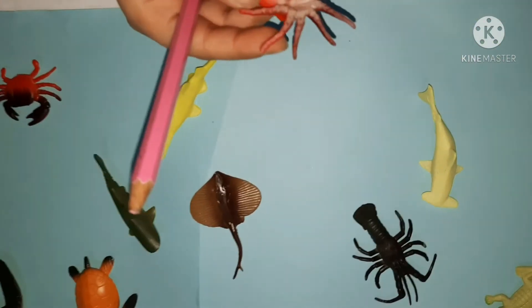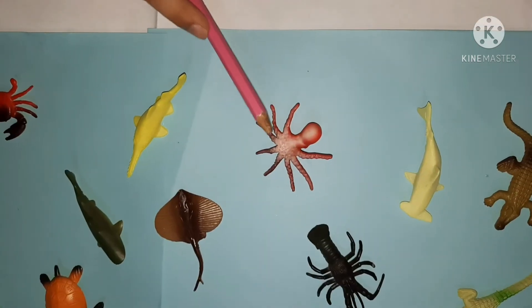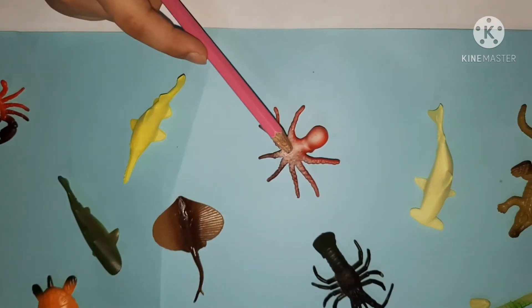And at the back, the circular ones are the suckers. The suckers help it grab onto things and suck them like food.